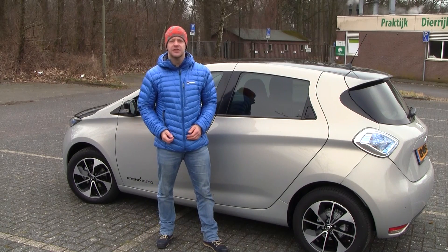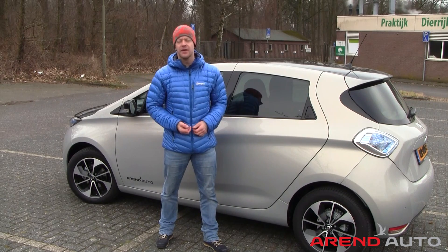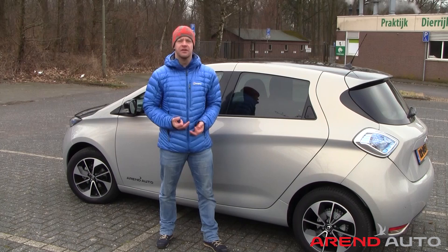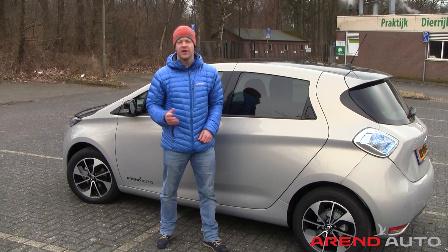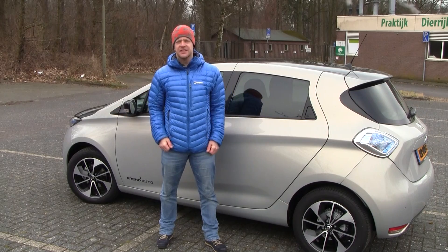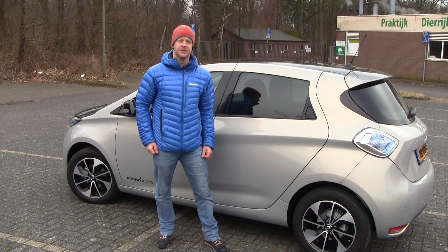A big shout out to Auto Arends for lending us this car for a few days — a really big thanks to them for making this video possible and giving us the time and opportunity to experience this car for several days in the real world. I will put all their information in the description below, so if you are in the Eindhoven area and looking to buy a new or used Renault, definitely check them out. That was it for this video — thanks for watching, I hope you enjoyed it. Please subscribe to the channel, and I'll catch you guys in the next one. Cheers!